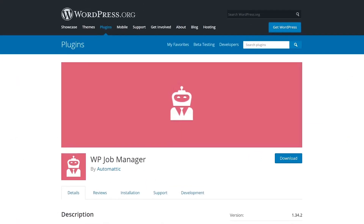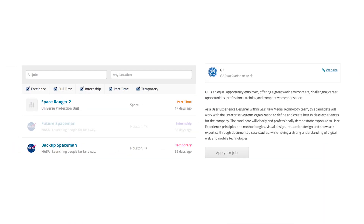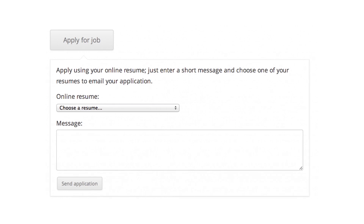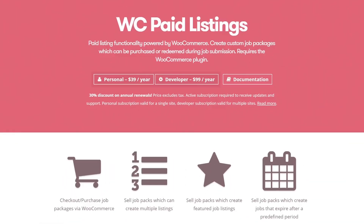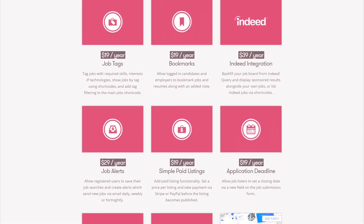And finally, number three: WP Job Manager. With this plugin, you can enable guests and users to submit job listings using a front-end form. You can filter job listings using multiple fields, monitor all jobs published on your website and their status, and monetize listings via WooCommerce. This plugin is free with premium extensions available.